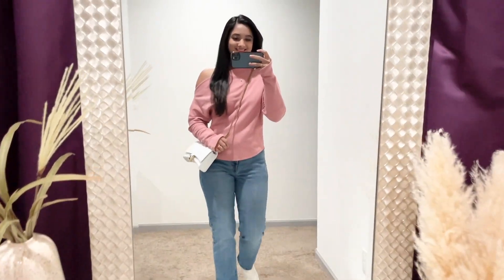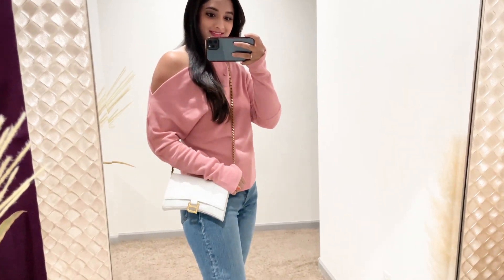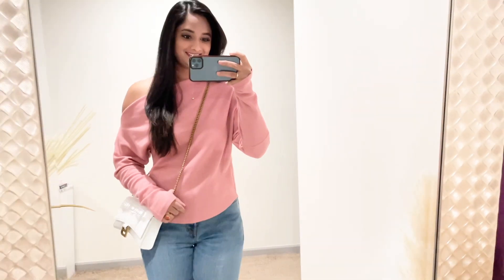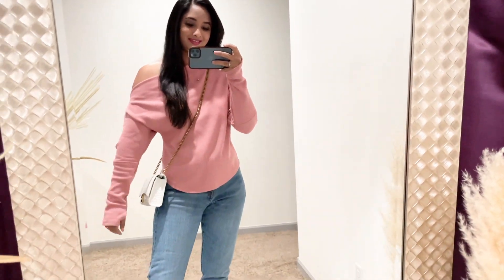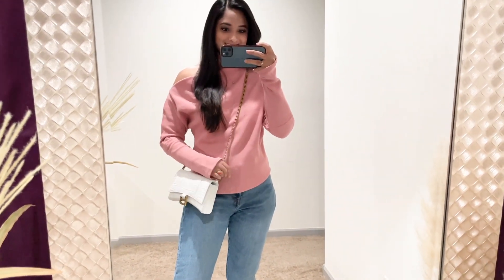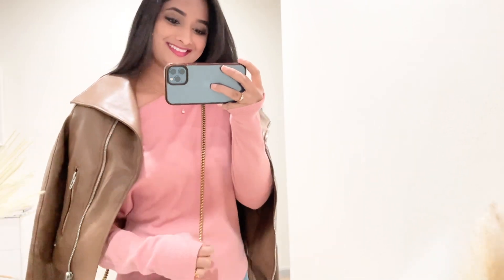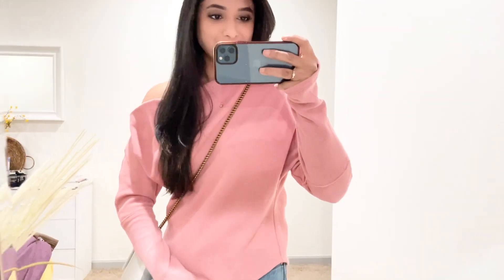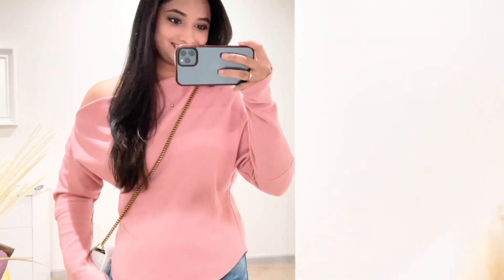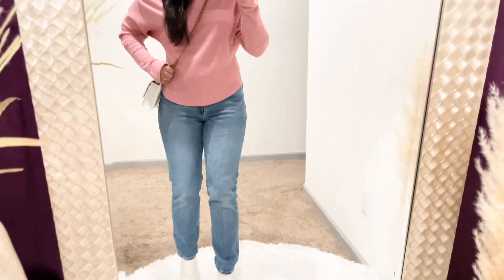This outfit is perfect for a day when you want to look put together but it's not too cold outside. The pink thermal top will keep you warm without being too bulky, and the straight leg denim will elongate your legs. Style this with comfortable white boots and finish with a white bag — or wear a different color bag if you prefer. For a more adventurous look, add a brown leather jacket. This pink off-the-shoulder thermal top is from Nordstrom by Free People — not too bulky but keeps me warm, available in five more colors, wearing size small.